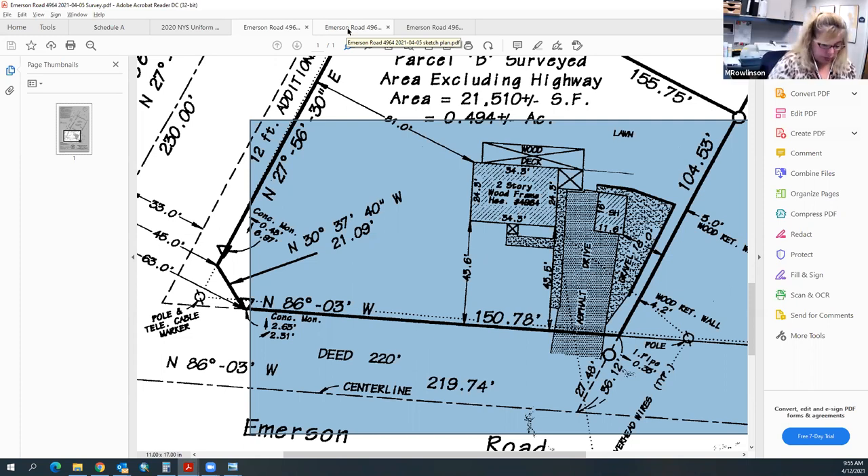Referrals for Emerson Road: it's a single-family dwelling on Emerson Road, so not county. No sewer or other referrals apply. This is essentially just a ZBA application. No referrals needed beyond Chris Jensen.